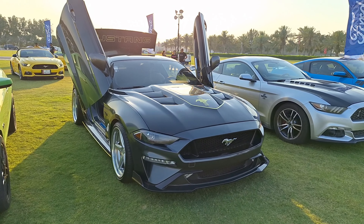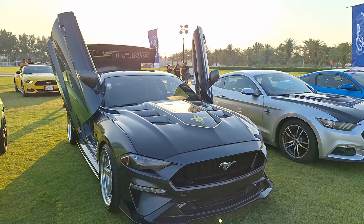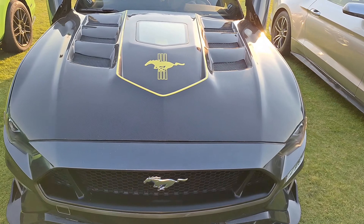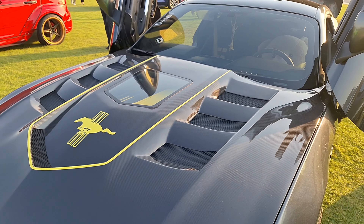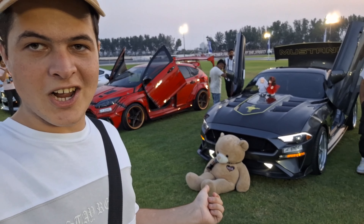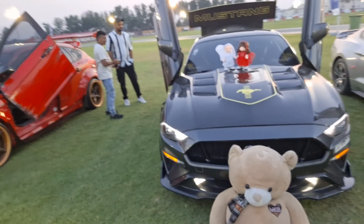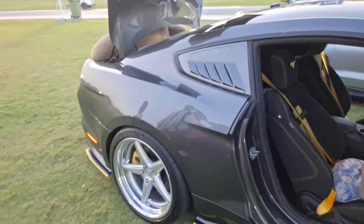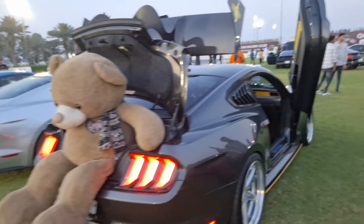The car in front of me got my attention because the doors are like an Aventador. What's special about this car is that it has an exposed engine — you can see the engine from the front bonnet. There's a teddy bear sitting right in front of the car, and there's a story behind it. When we come to the back side of the car, there's also a teddy bear, which is also crazy.